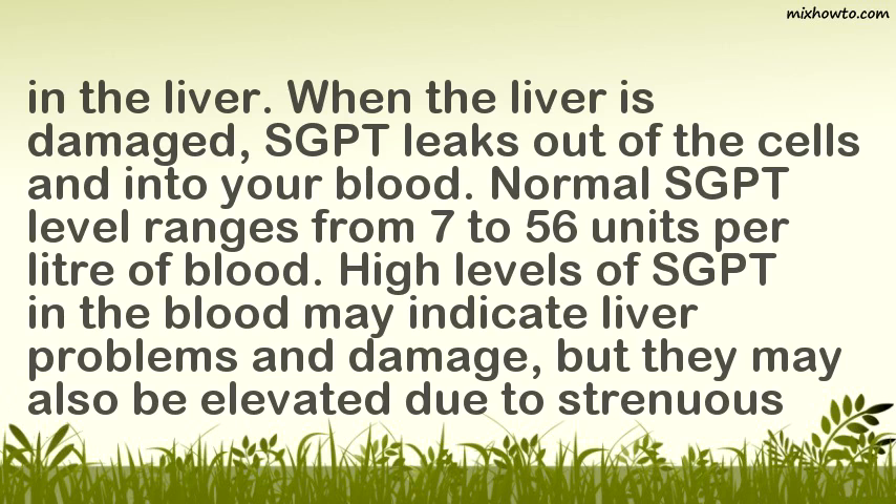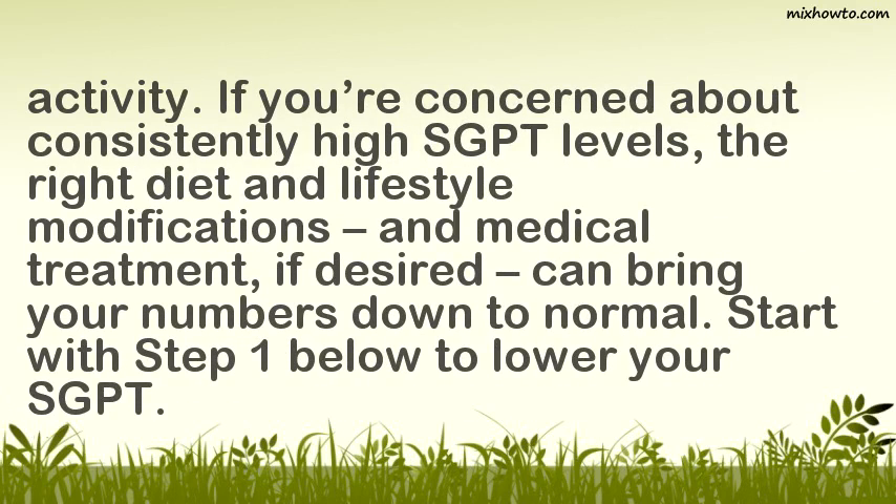High levels of SGPT in the blood may indicate liver problems and damage, but they may also be elevated due to strenuous activity. If you're concerned about consistently high SGPT levels, the right diet and lifestyle modifications, and medical treatment if desired, can bring your numbers down to normal.